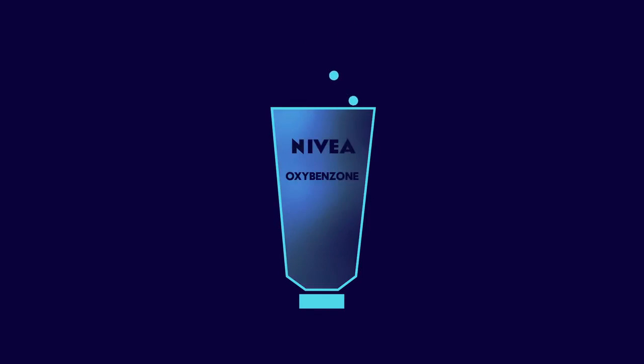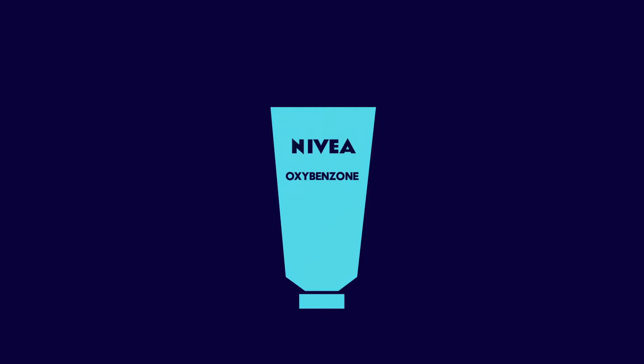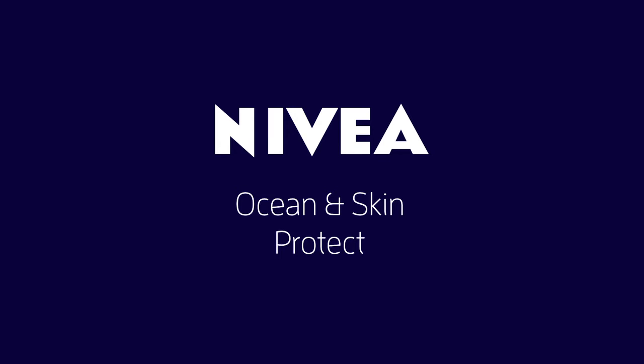By adding this protein into our new formula and, naturally, excluding any traces of oxybenzone, we aim to help the ocean and the coral reefs. Nivea — the first sunscreen to save and restore our coral reefs.